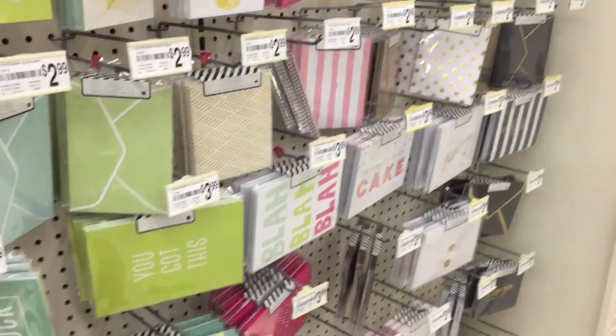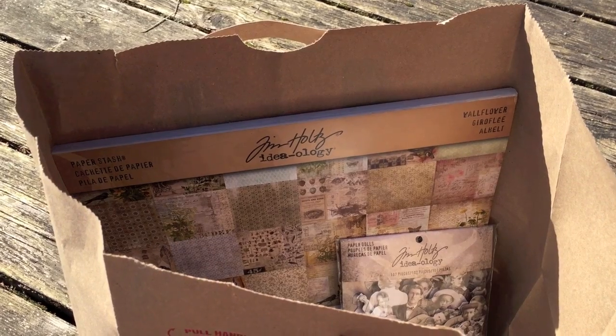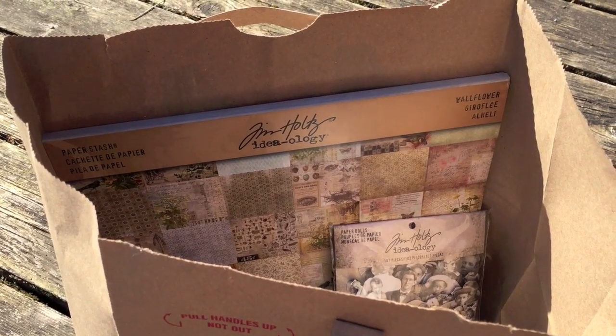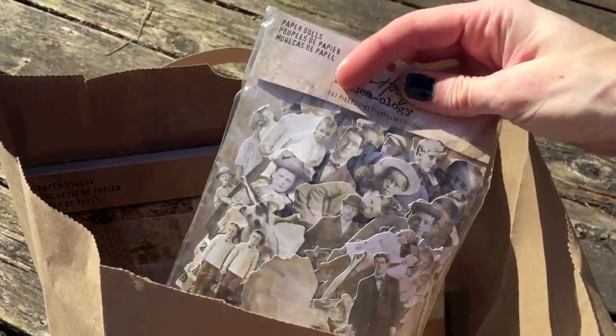Very impressed with how much new stuff they have — I wasn't expecting this. I know this is extremely random because I'm outside on my deck, but I wanted to make sure to show you the items I picked up from Michael's before I start using them. So let's get into it.